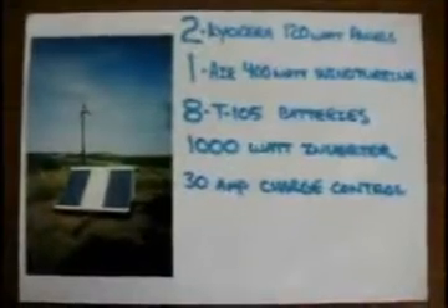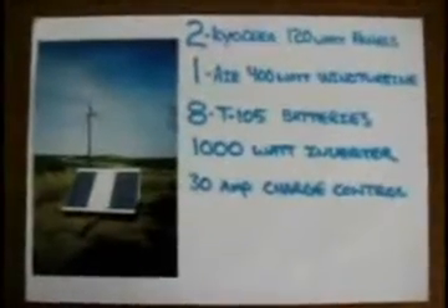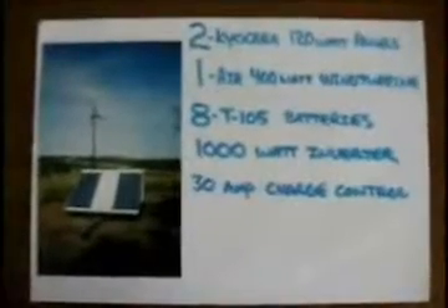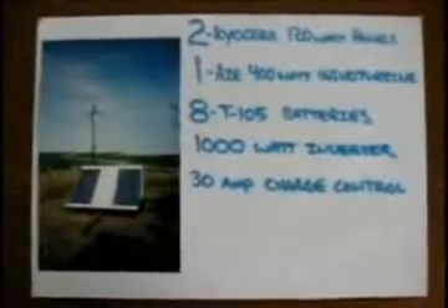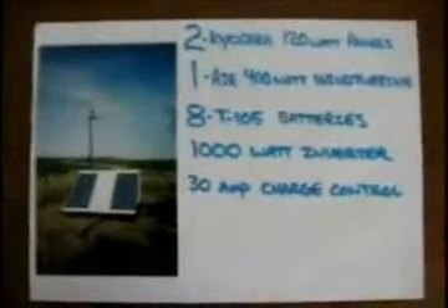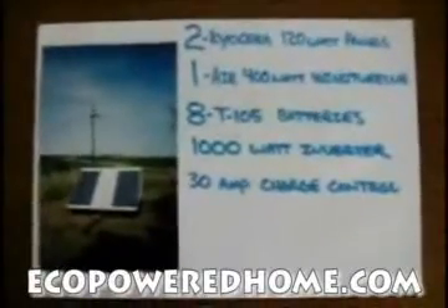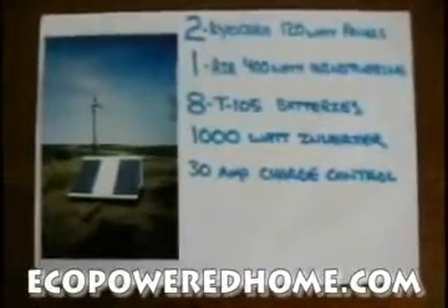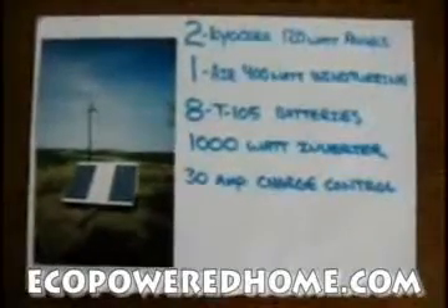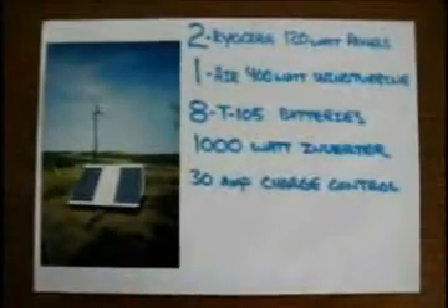So my suggestion to people who are trying renewable systems at their home would be to go solar. It's less annoying for one thing, and it seems to be a lot less troublesome. I was pulling about 15 amps out of those two panels on a good sunny day. The power curve for the wind turbine is relatively sharp, and you really don't get a lot of power out of wind turbines until the wind is in the 25-mile-an-hour range, which doesn't happen all that often in this area. So that's been my experience with personal renewable energy sources.